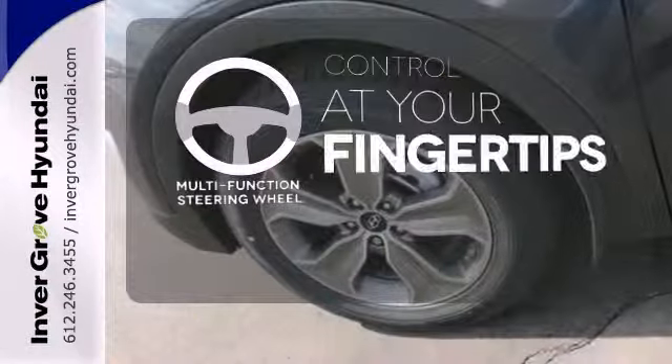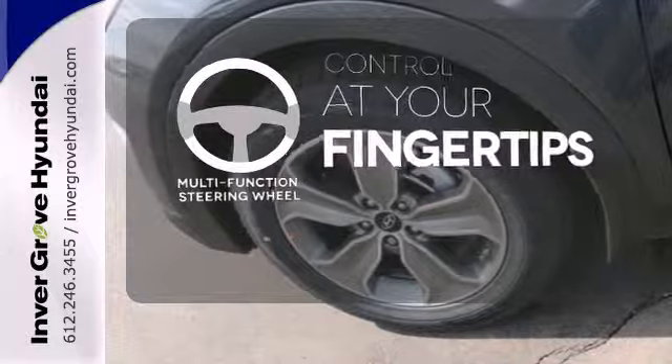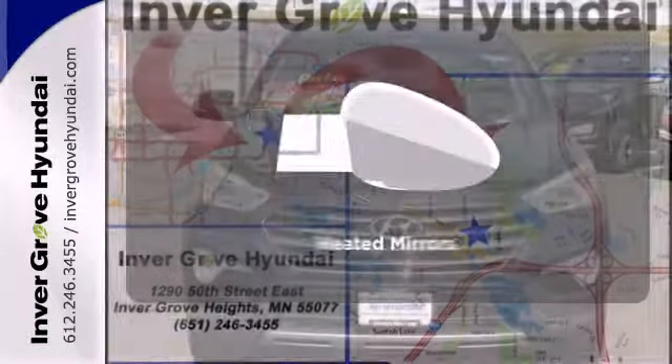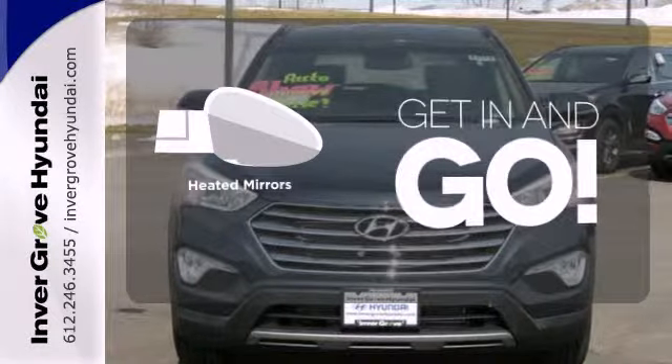A multi-function steering wheel puts control at your fingertips. On-board hands-free communication keeps your hands on the wheel without compromise. Heated mirrors improve visibility in frosty weather.